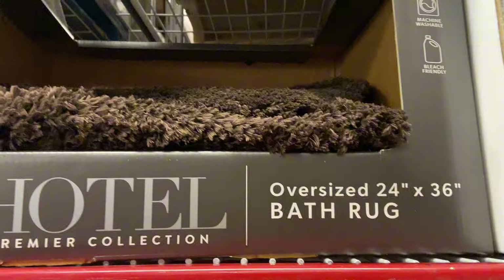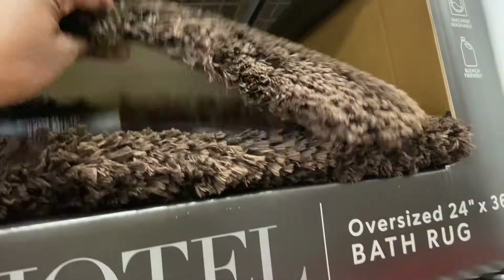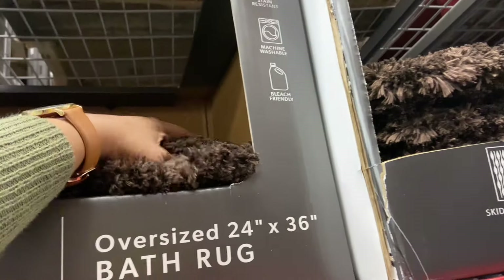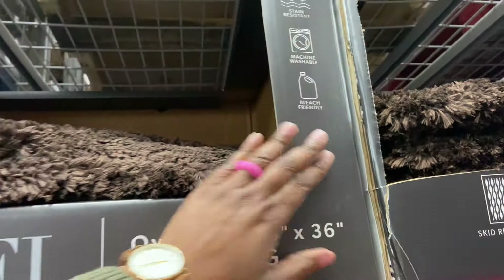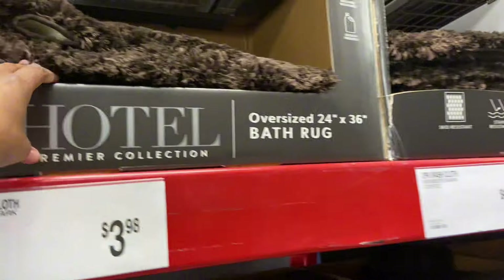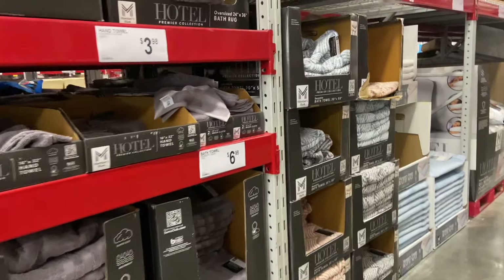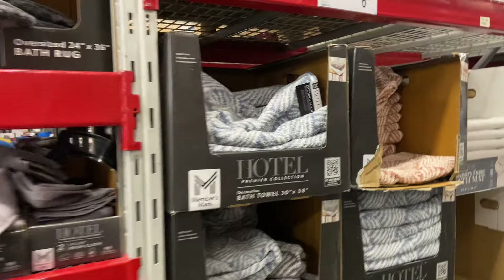$14.88 for the oversized bath rugs. They're nice. It says they are bleach friendly, stain resistant, machine washable, and they're oh so soft. They have it in a gray too, or this design here for $6.98.